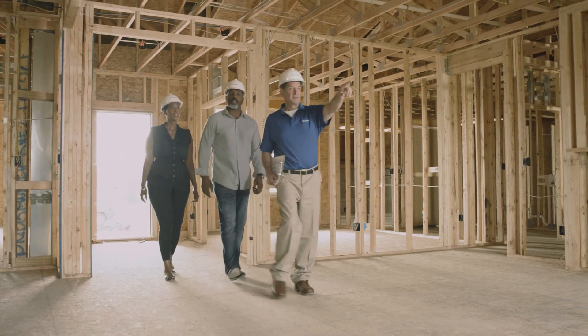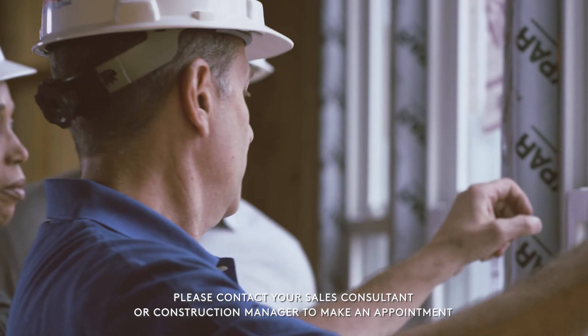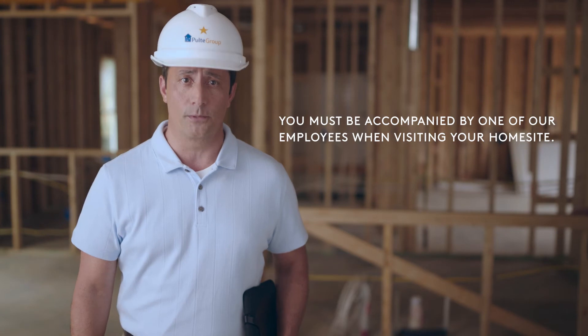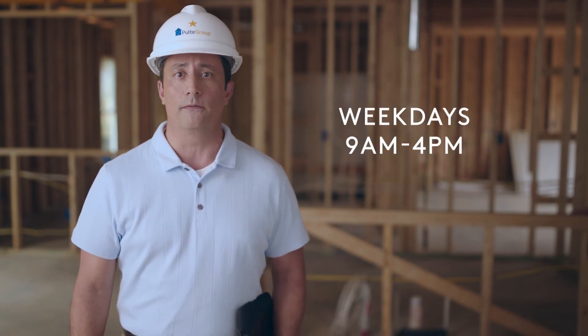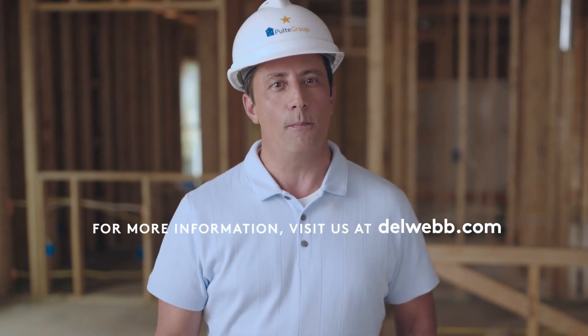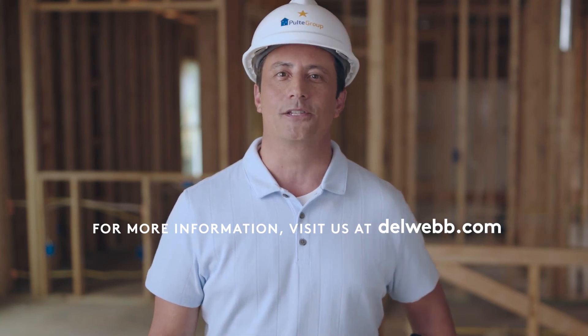If you'd like to visit your home outside of the time scheduled in your Build Quality Experience, please contact your sales consultant or construction manager to make an appointment. For your safety, you must be accompanied by one of our employees when visiting your home site. Appointments will generally be available on weekdays between the hours of 9 a.m. and 4 p.m. We want to make sure that you're pleased with your home buying experience and that you have peace of mind throughout the entire process.